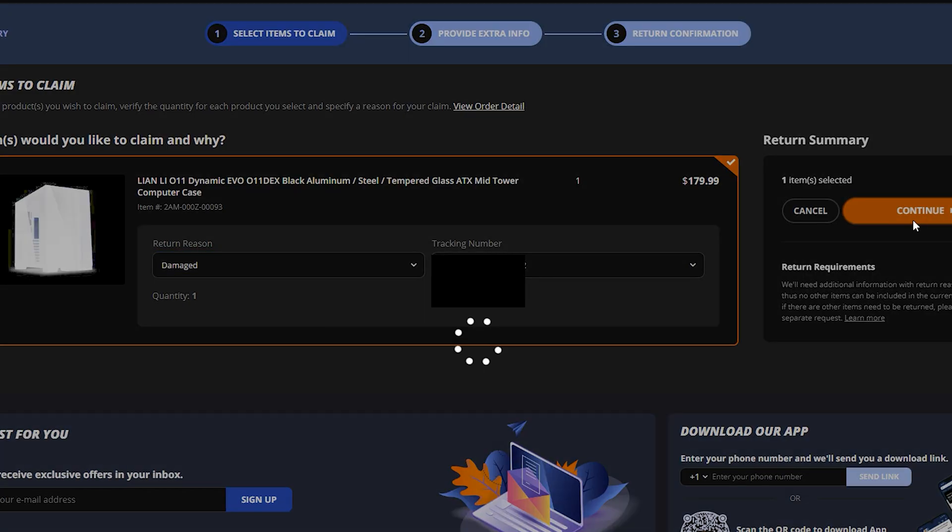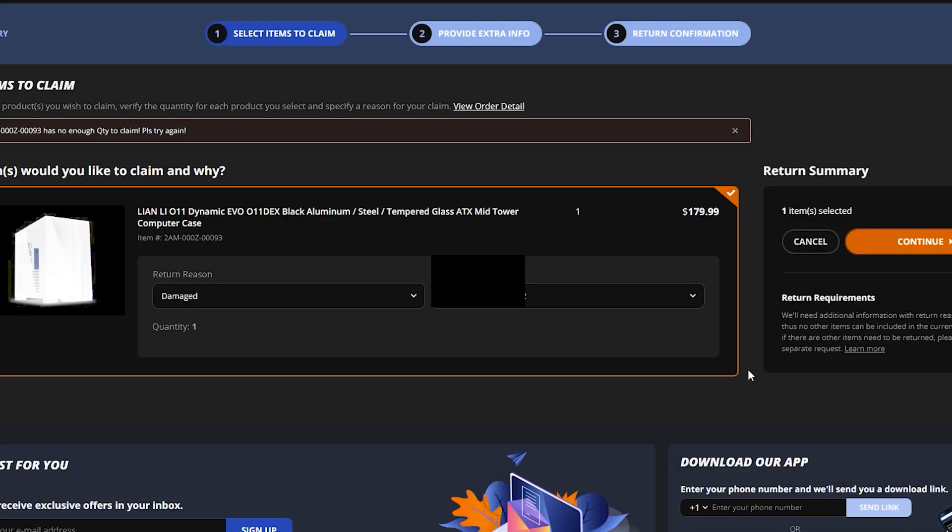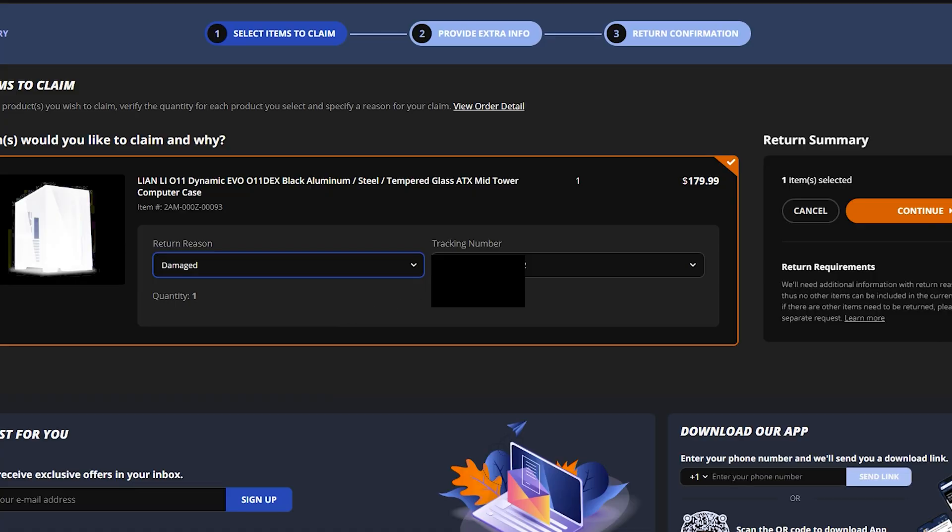Wait till you hear this: when I went to hit 'return item' on the PC case that had been delivered, I got a notification saying the item has not yet been delivered — please wait till delivery before you can return it. I said okay, gave it about an hour to an hour and a half, went to attempt the return again, and I still received the same message.